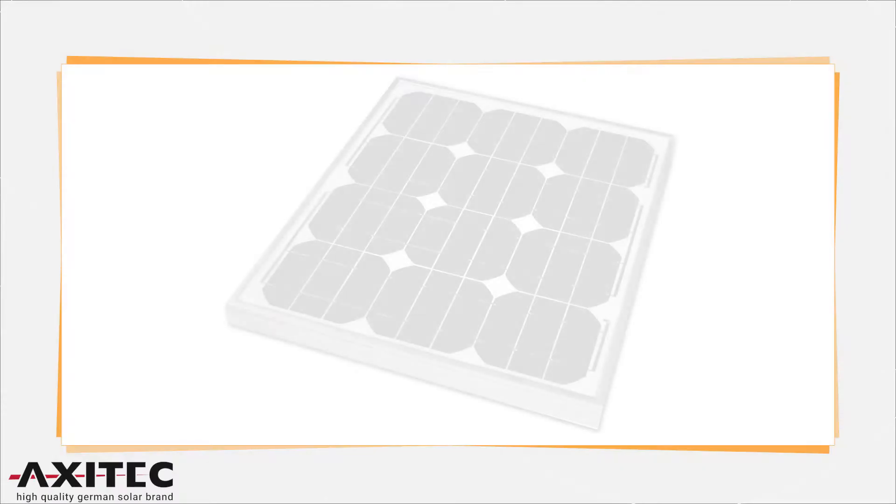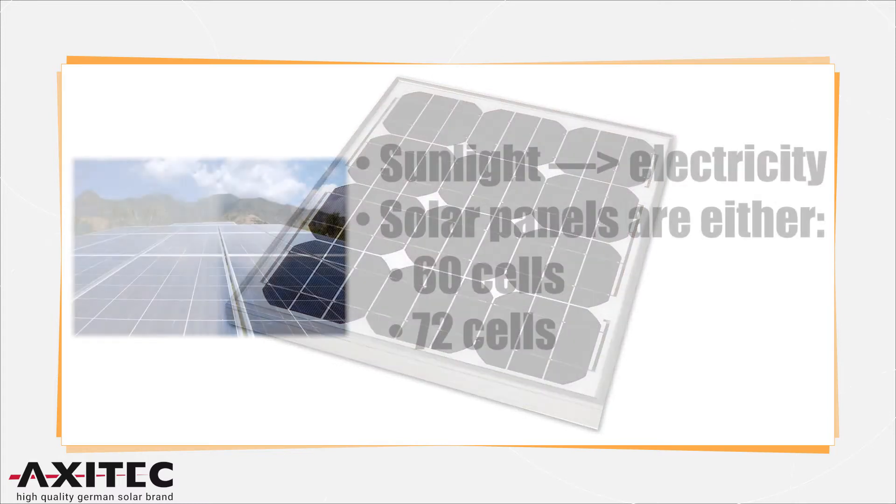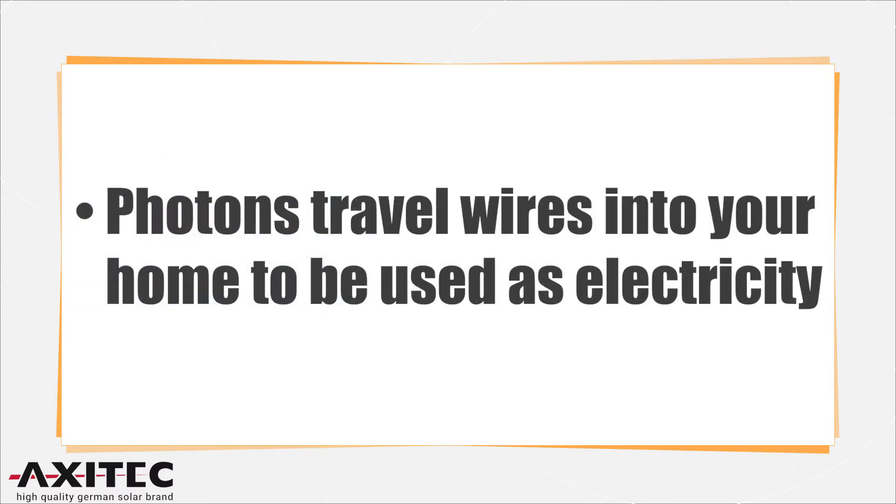A solar panel converts sunlight into electricity. The most common solar panels are made of a collection of either 60 or 72 individual crystalline silicon solar cells connected together and covered with transparent glass. These solar cells absorb photons from sunlight and produce an electric current that travels across wires, eventually working its way to your home or business.